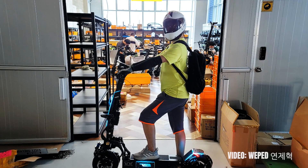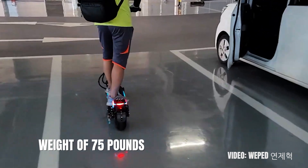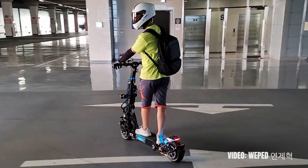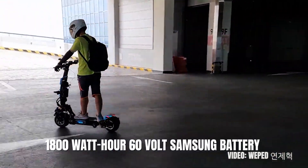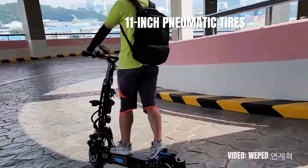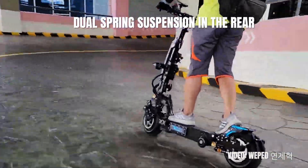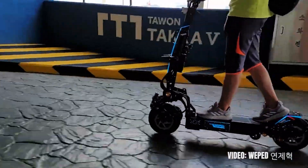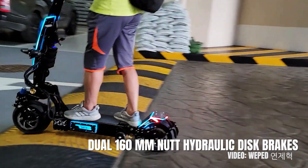This is a fairly heavy scooter but it doesn't weigh as much as most other powerful scooters, with a weight of 75 pounds. The range of this scooter is definitely one of its strongest sides, as the Webed FF has 62 miles of range powered by the 1800Wh 60V Samsung battery. The 11-inch pneumatic tires and the combination of spring cantilever suspension in the front and dual spring suspension in the rear make this a very comfortable scooter for riders of all weights and sizes. The dual 160mm hydraulic brakes are one of the best parts about it.